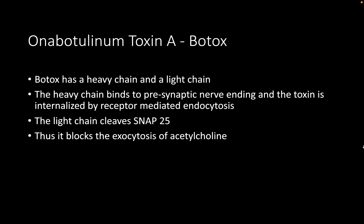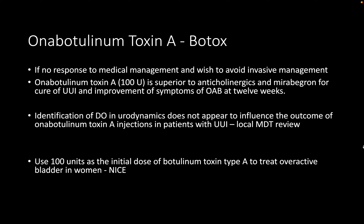Counseling for Botox should be done with the aid of a BAUS procedure-specific patient information leaflet, outlining the benefits for treating detrusor overactivity, the alternative management options including sacral nerve stimulation and posterior tibial nerve stimulation, and how the procedure is carried out via cystoscopy and injection into the bladder wall. Risks outlined include UTI, bleeding, the need for repeat injections, and urinary retention, which requires the patient to be taught intermittent self-catheterization prior to the procedure.